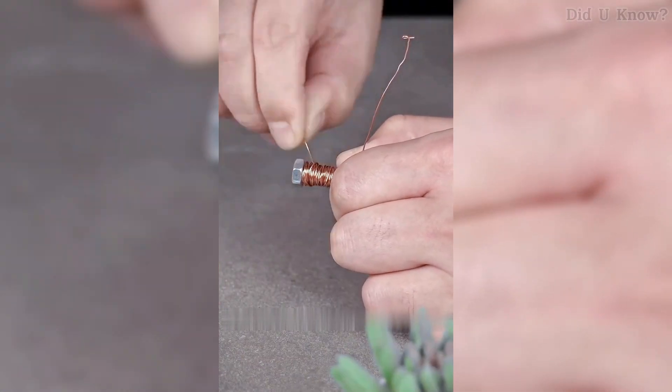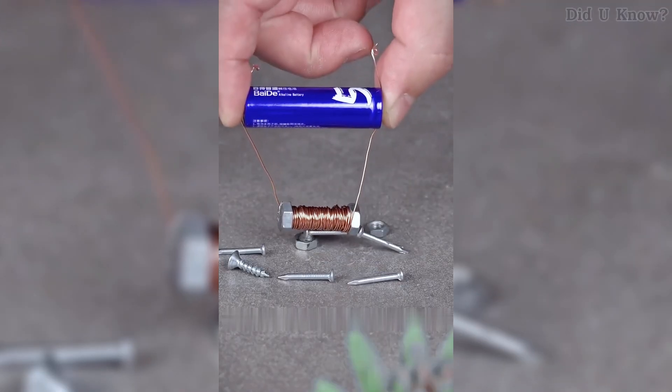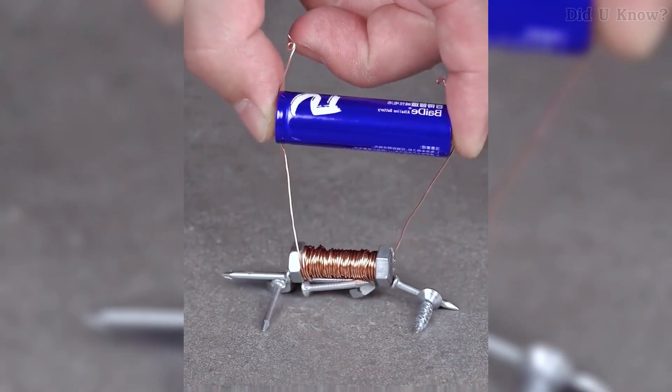Number 7. Wrap a copper wire around a screw and connect the ends of the wire to the positive and negative terminals of a battery. Then the screw will turn into a strong magnet. This occurs because the electric current passing through the wire creates a magnetic field around the screw.